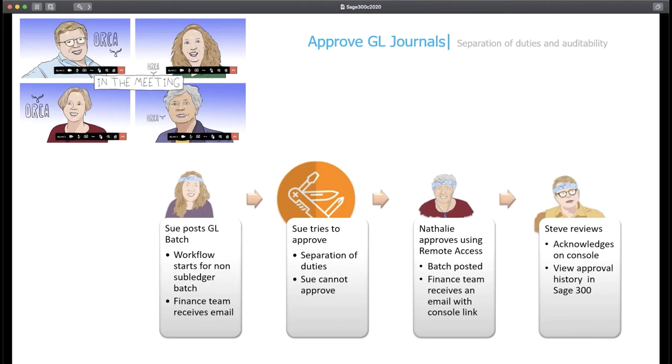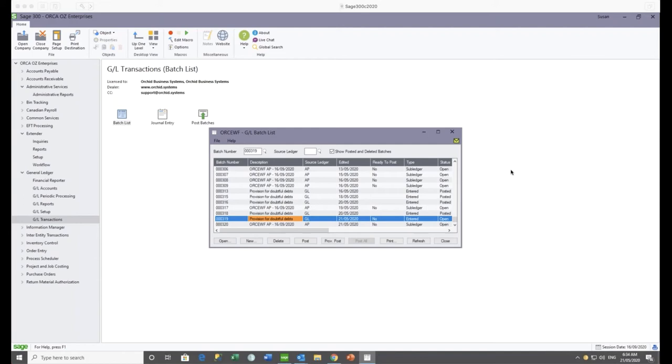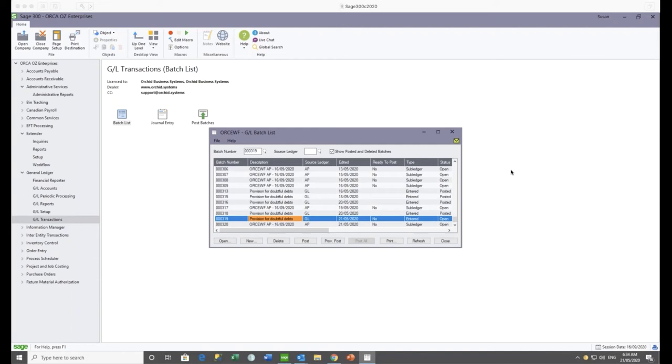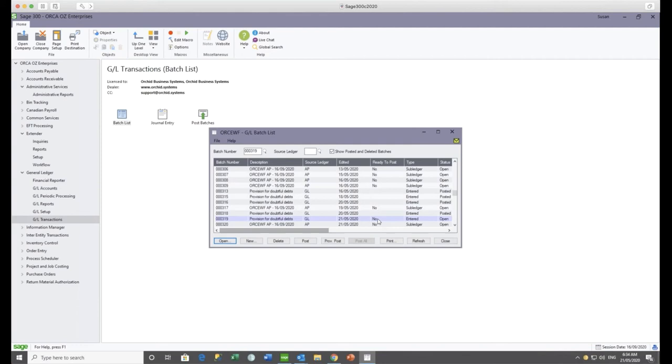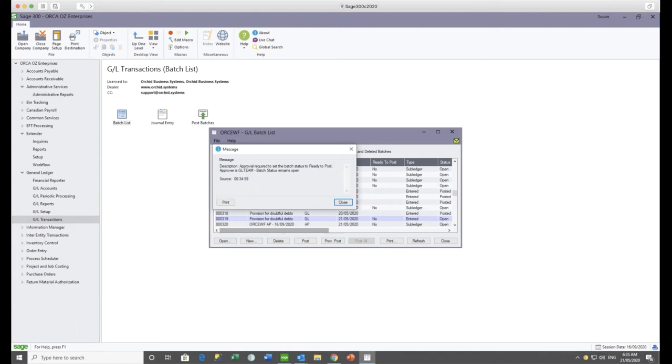Natalie can then use the link and remote access to approve the batch. In our configuration, when the GL batch is approved it gets posted and the finance team receives a notification email with a link to the console so they can acknowledge that the batch has been posted. This flexible workflow can be configured to support both approvals and notifications, and the approval history will be in Sage 300. Now we're going to demonstrate this in Sage 300, so I'll make Anne the presenter again.